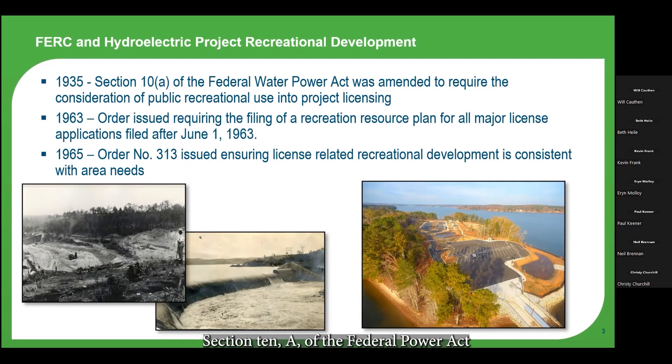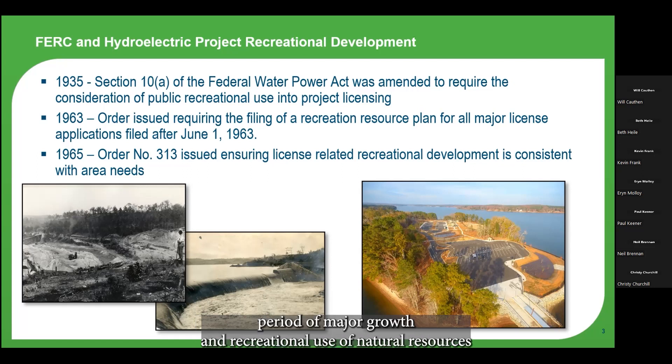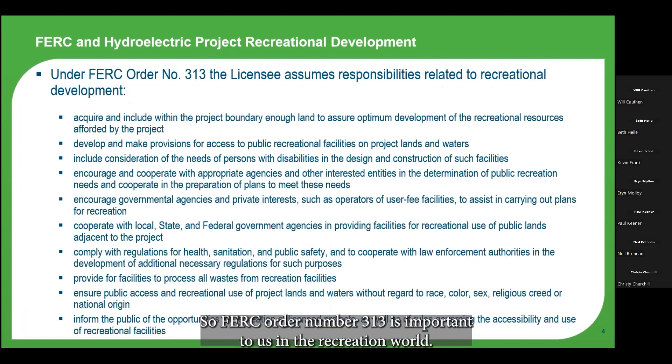In 1963, an order was issued requiring a recreational resource plan to be filed with all major license applications. Then in 1965, FERC issued Order Number 313, which ensured that license-related recreational development is consistent with the area needs where the project is located. These actions came on the heels of a major period of growth in recreational use of natural resources across the country.